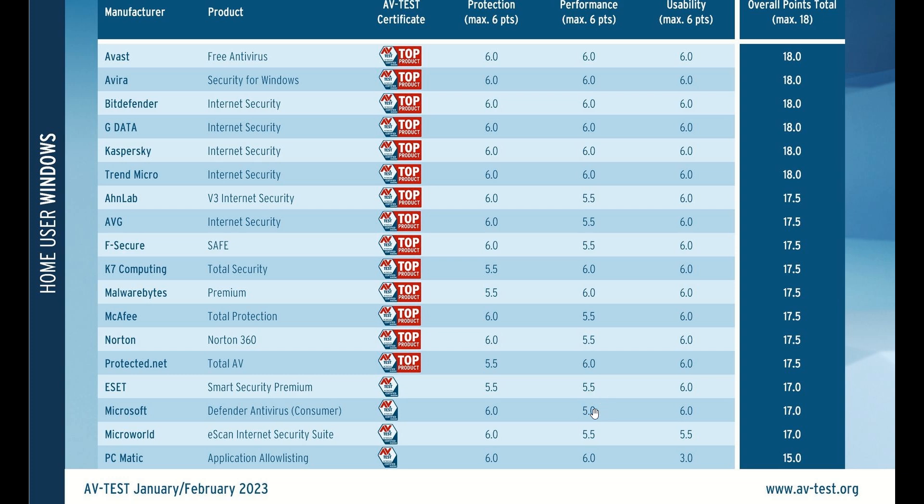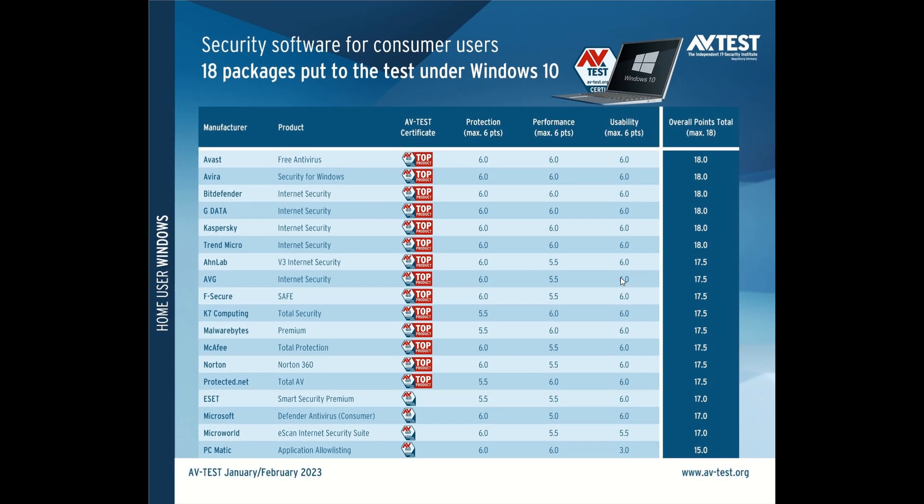AVTest says at the conclusion of this survey that if a security product achieves as many as 17.5 or 18 points — which Microsoft didn't do — in addition to receiving a certificate for tested security, it also gets further recognition as a top product. All the other antivirus products and solutions did get a top product award, but unfortunately Microsoft did not, because it only got 17 points and you need 17.5 to get the top product award. A little bit concerning.